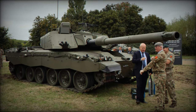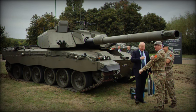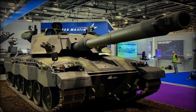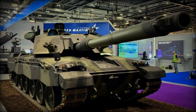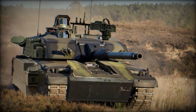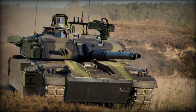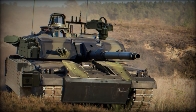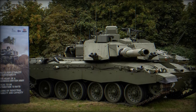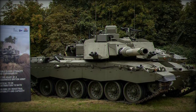With hundreds of skilled jobs created across the UK and significant investment in RBSL's Telford facility, the Challenger 3 project not only strengthens the British Army's capabilities but also supports the UK's defense industry and technological innovation. As global threats continue to evolve, the Challenger 3's blend of cutting-edge technology, adaptability, and sheer battlefield power ensures that it will remain a dominant force in armored warfare for years to come.